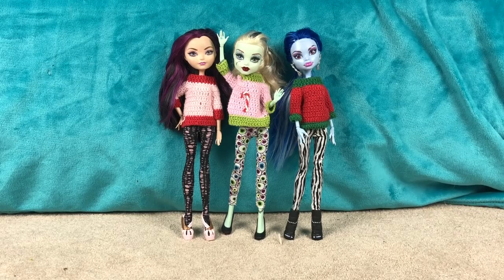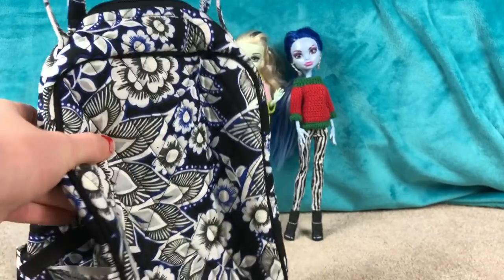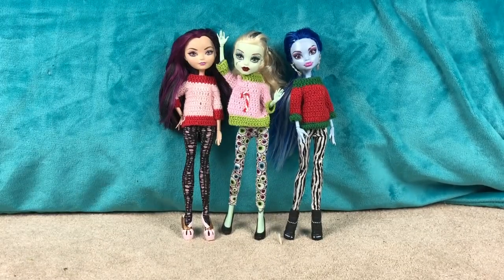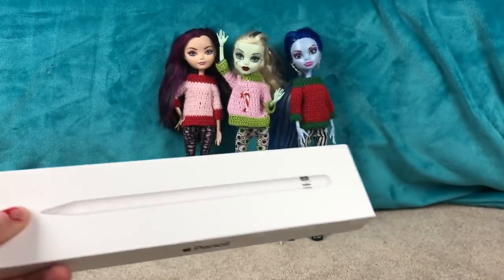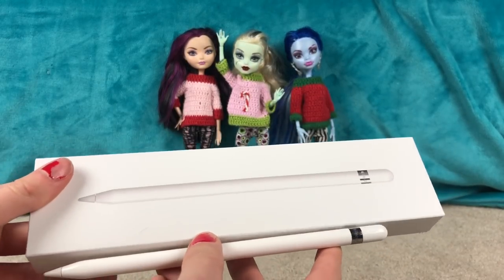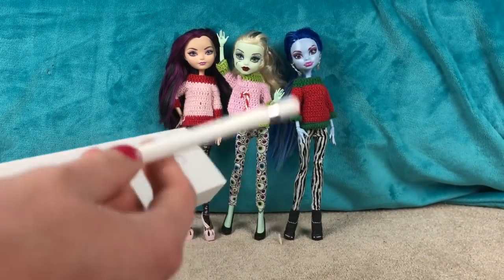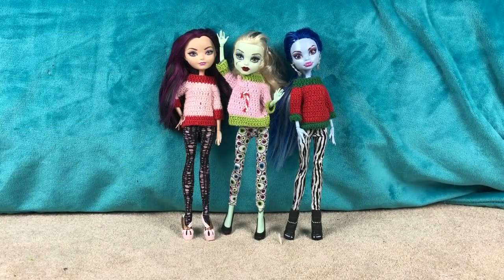Now from one of my grandmas, I got a new Vera Bradley lunchbox. This is really cute — I love this print. And from the same grandma, I also got an Apple Pencil. So I got an iPad — I bought myself an iPad for my birthday this fall, and so my grandma got me an Apple Pencil, and it's really cool. I love using this. I've been using it a ton since I got it.